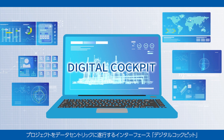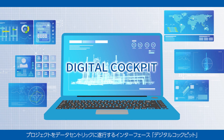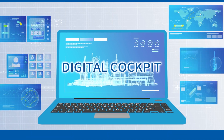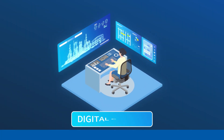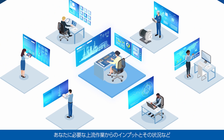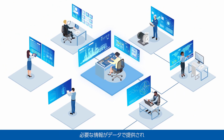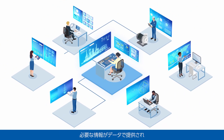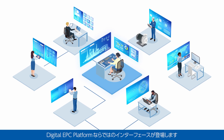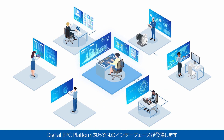This is Digital Cockpit, an interface that executes projects in a data-centric manner. Digital EPC platform provides you with data on upstream input, its data and other necessary information, while its unique interface facilitates task execution and data sharing with those who need it.